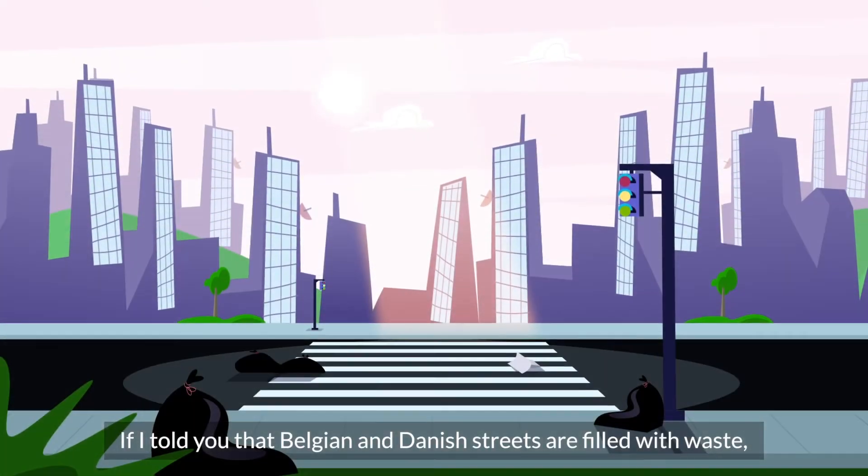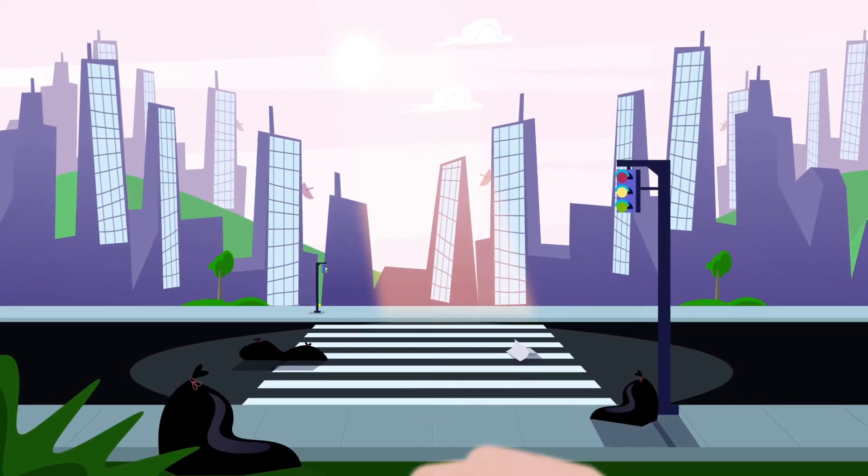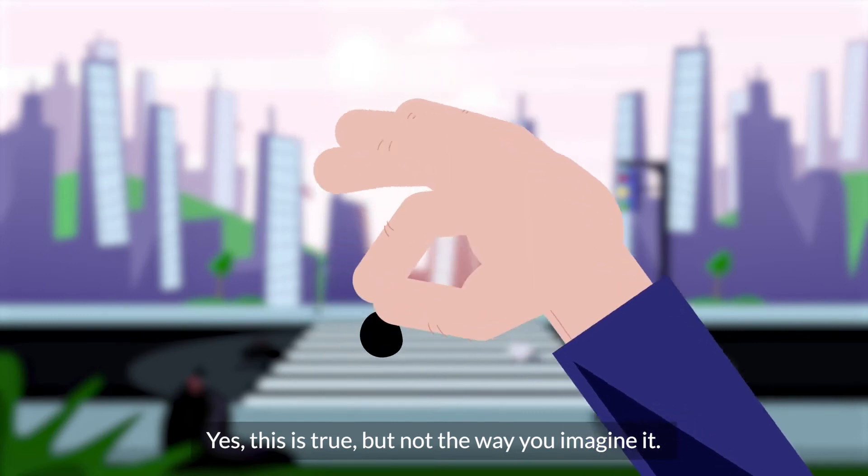If I told you that Belgian and Danish streets are filled with waste, would you believe that? Yes, this is true, but not the way you imagine it.